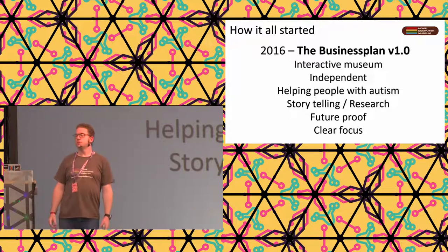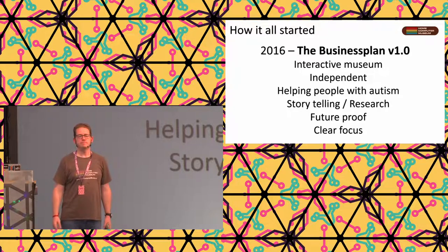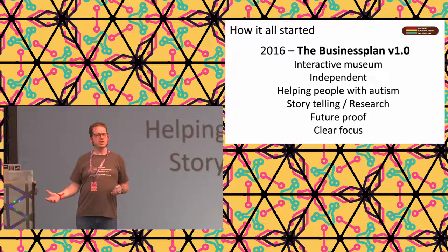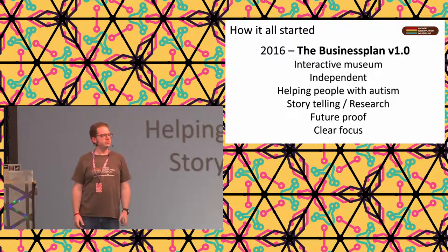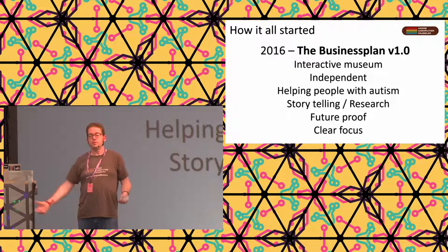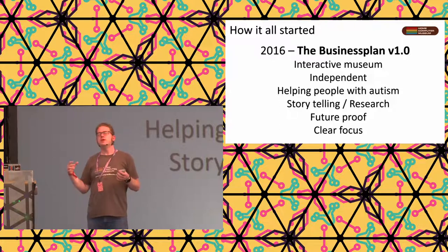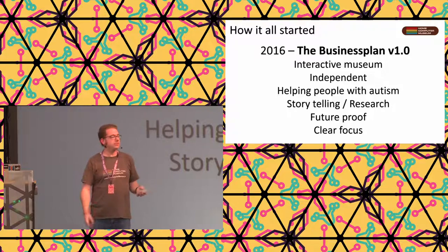We should be independent. I don't want to be dependent on external money, but also not dependent on me personally - because I will die eventually. If I die, should a museum then dissolve? No, we should continue. So we should have something independent of any one person as well. I want to help people with autism - that was one of the main reasons I started. I also want good storytelling: people should have a good story to walk through with all the information, and the information should be correct.